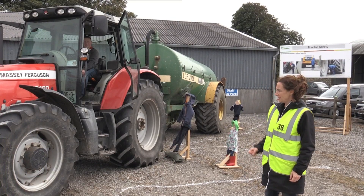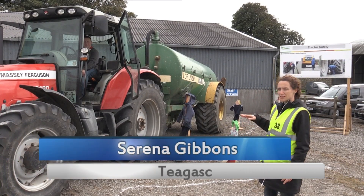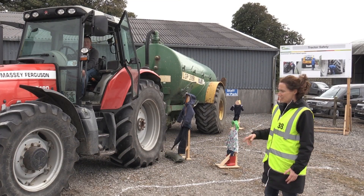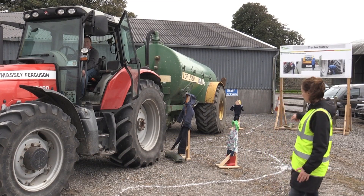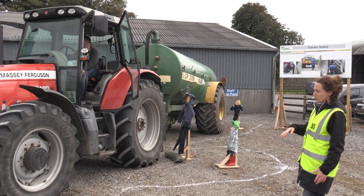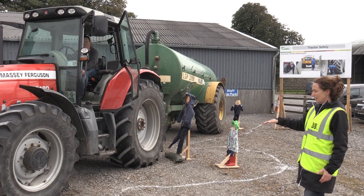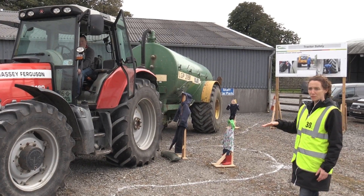What we want to demonstrate today at this stand is the blind spots that farmers have when they're driving large tractors and tankers. As you can see, we've put five little mannequins of children of various heights around the tractor. The idea is that anything inside of that white line is not visible to the farmer.